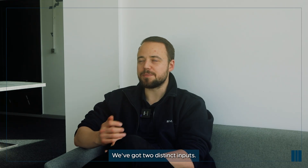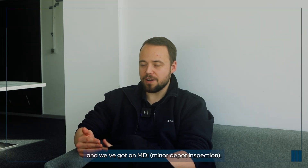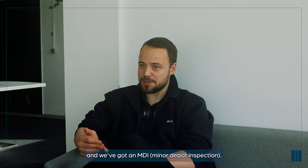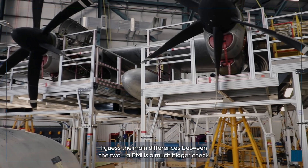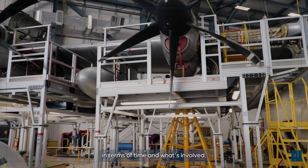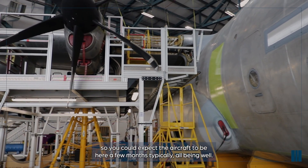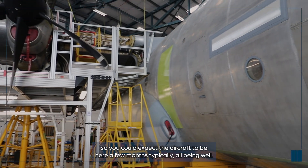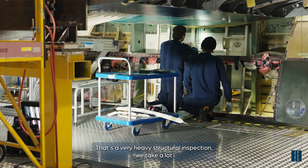We've got two distinct inputs: a PMI, planned maintenance interval, and an MDI, minor depot inspection. The main difference is a PMI is a much bigger check in terms of time and what's involved. You could expect the aircraft to be here a few months, typically, all being well. It's a very heavy structural inspection.